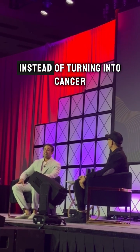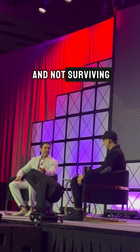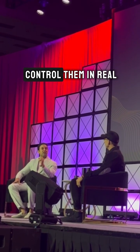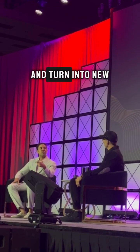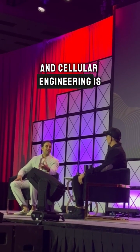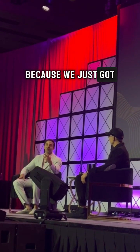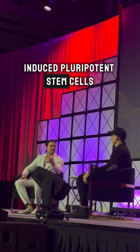Instead of turning into cancer, you mean? Instead of turning into cancer, instead of just dying and not surviving, instead of not actually regenerating new tissue — how do we control them in real time to do their job and turn into new tissue? This is what cellular reprogramming and cellular engineering is all about. And that's what I'm most excited about, because we just got our first batch of induced pluripotent stem cells.